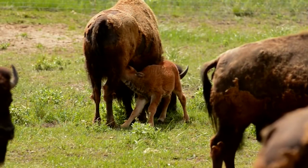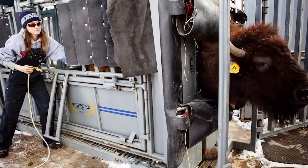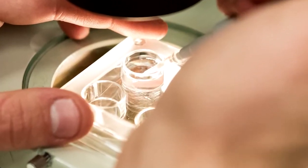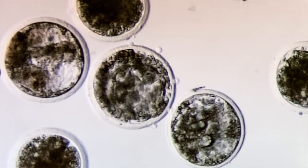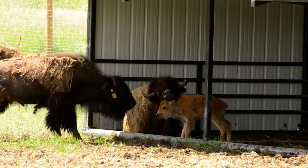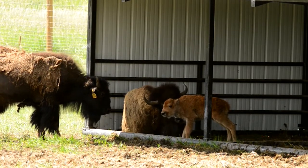So what we're doing is really trying to solve that problem by using assisted reproduction. Once we collect the semen we pass it through a solution that removes any pathogens from the surface of the sperm and it actually separates the sperm from the semen. So at the end we get a pure sample that we can use for insemination. Our goal is to use assisted reproductive techniques such as artificial insemination and embryo transfer to generate offspring that do not have brucellosis but that have the valuable genetics that we want.